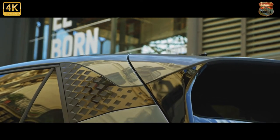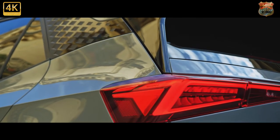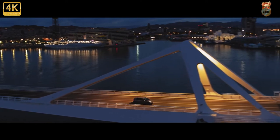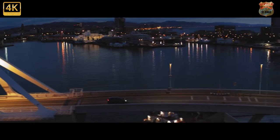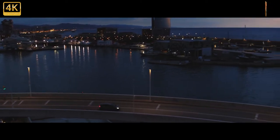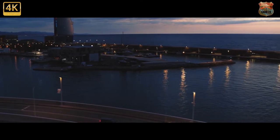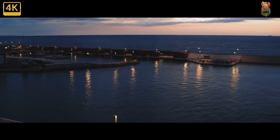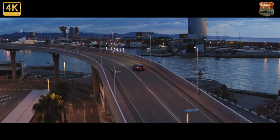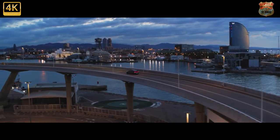Apparently, Cupra says it has spent more time and money on refining the styling of the Born. It gets a much angrier face than the El Born and the equivalent ID.3, as well as little flicks on the side skirts, a longer rear spoiler, dramatic 18- to 20-inch wheel options and a slightly chubby looking diffuser, which is exaggerated in the lighter gray exterior color. Speaking of color, Cupra describes its palette as sophisticated neutral. From what we've seen on the Formentor and its hot Leons, that means a mix of navy blue, a couple of shades of gray and that all-important copper detailing.